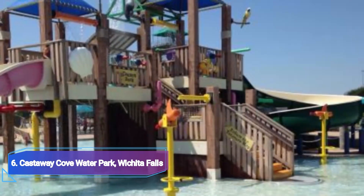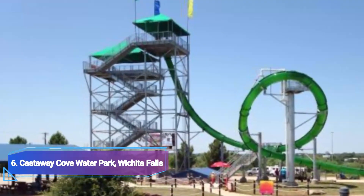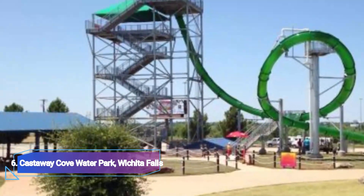6. Castaway Cove Water Park, Wichita Falls. This water park is less flashy but no less entertaining. It contains the kiddie area, a lovely lounge pool and seven water attractions.